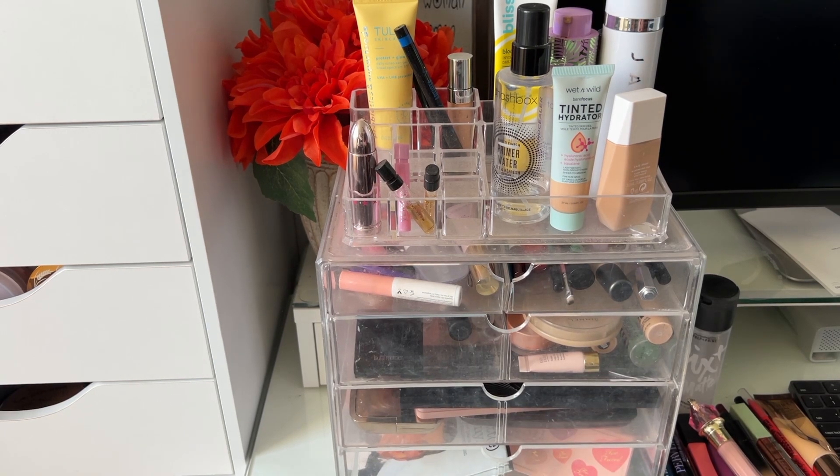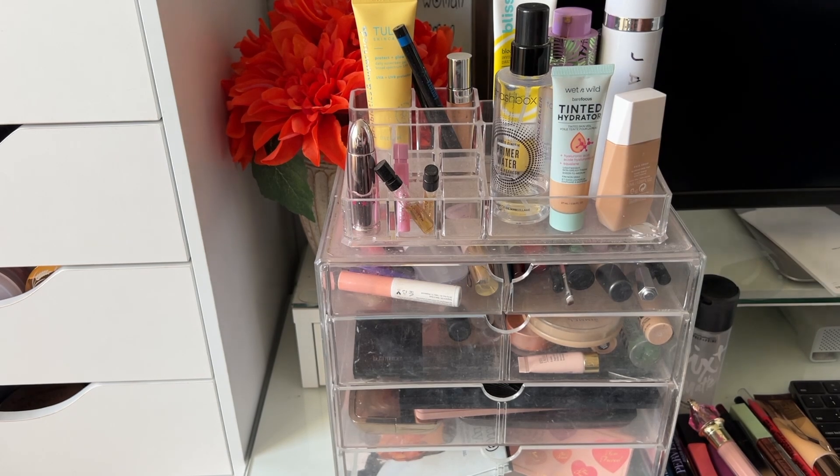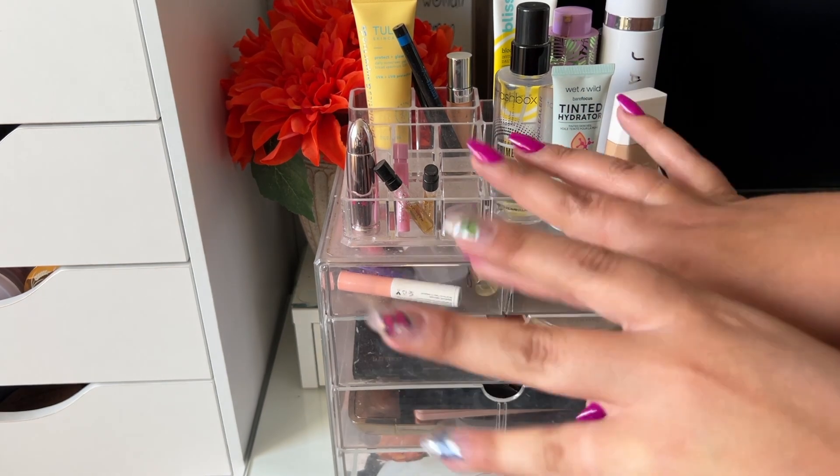Those are all the products for this week's shop my stash! If you enjoyed this video please give it a thumbs up, subscribe if you haven't already, and I will see you all in my next video. Bye!